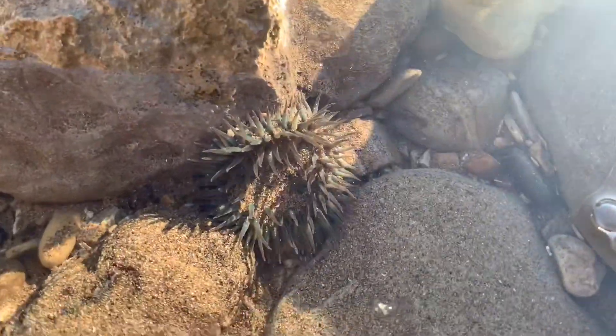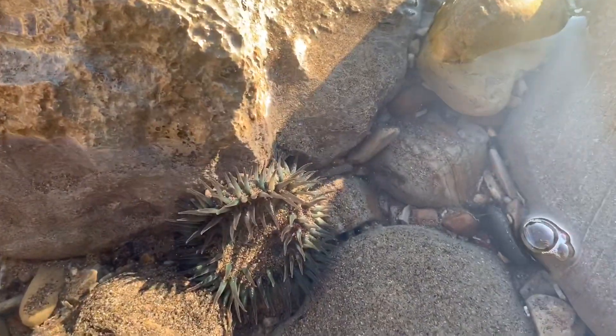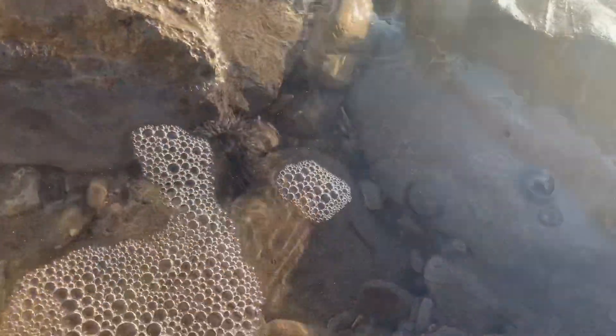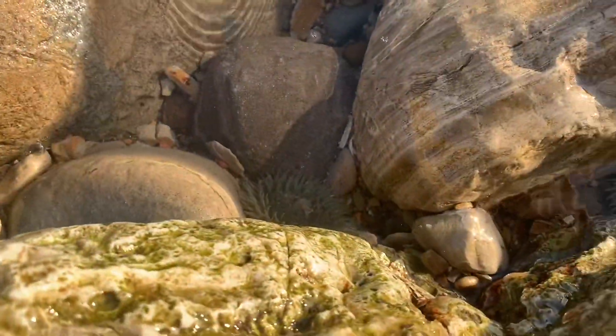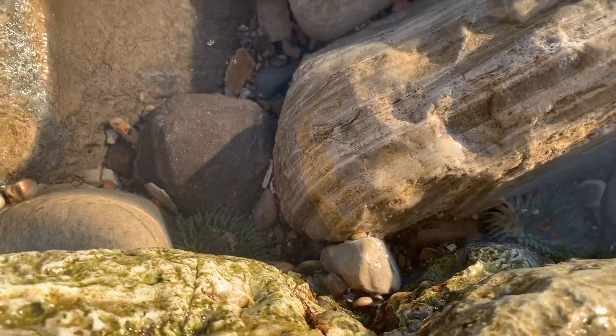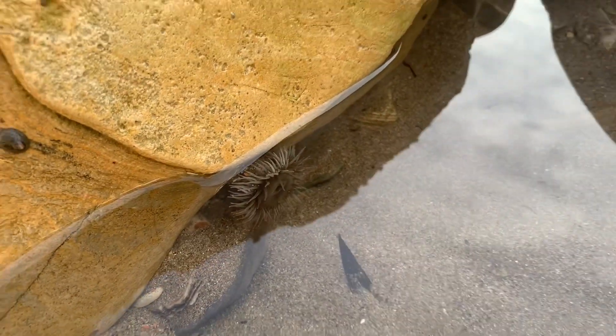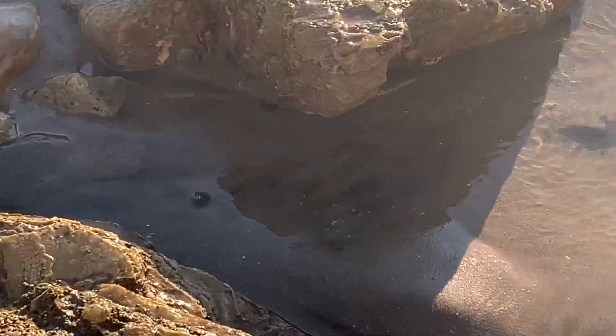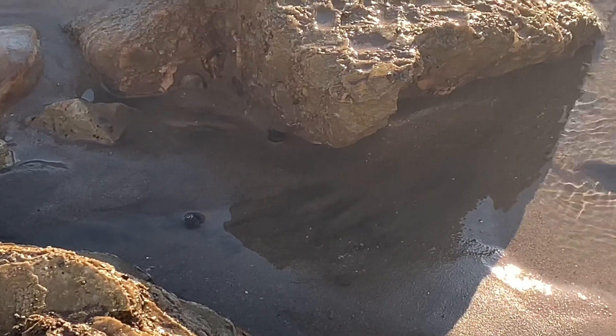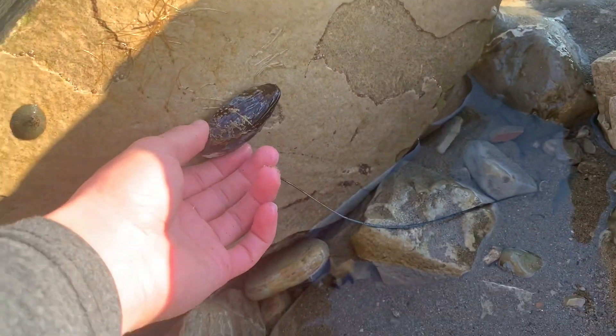Here comes a tide — I'll be right back. There's another anemone, a really pretty one. Another anemone, and another one right next to it — that's really cool. That one's really awesome, grayish. Another anemone. A hermit crab. And a California mussel that attached itself on here.